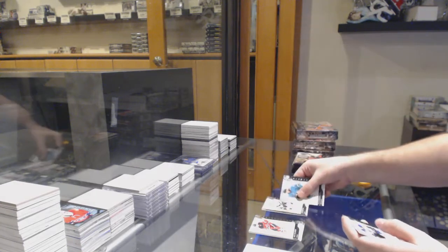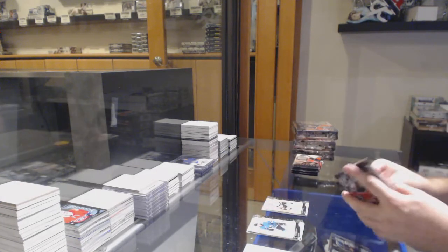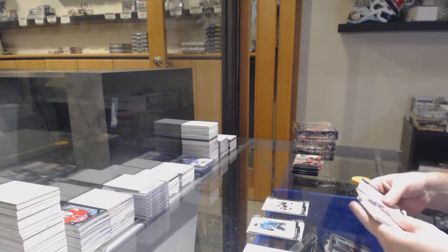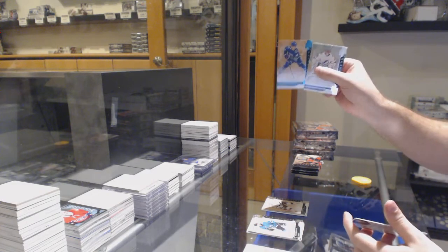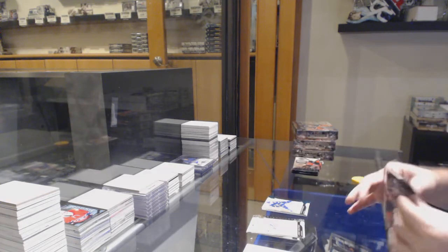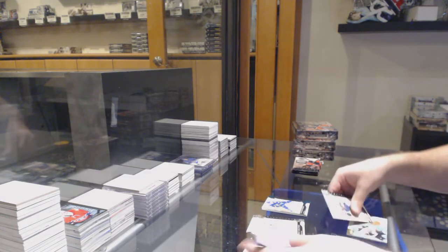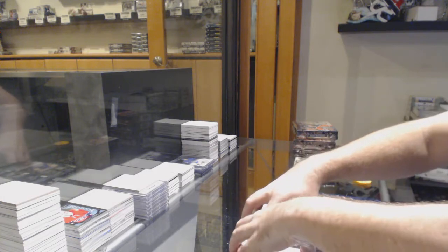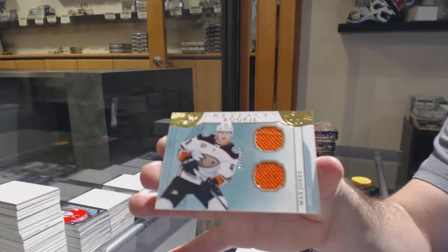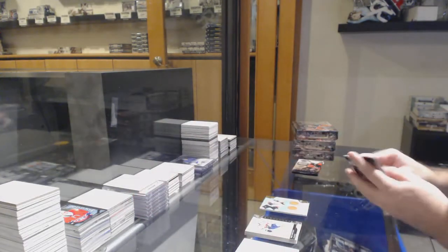$6.99 Kopitar for the LA Kings. Number to 45, Patterson for the Anaheim Ducks. We've got a horizontal dual rookie jersey of Max Jones, $1.99.